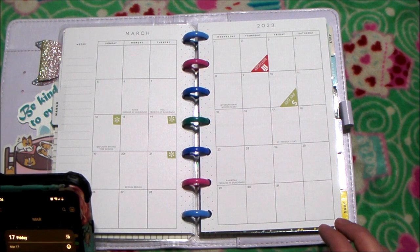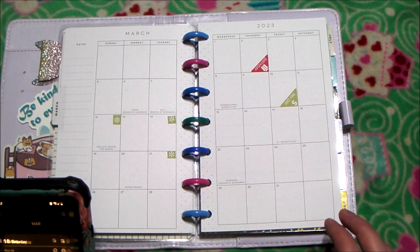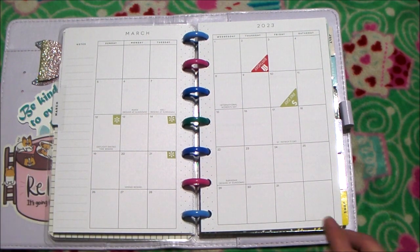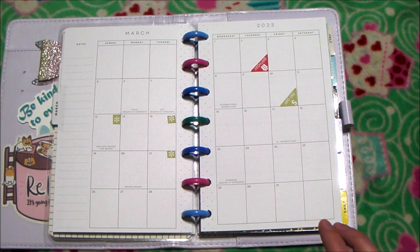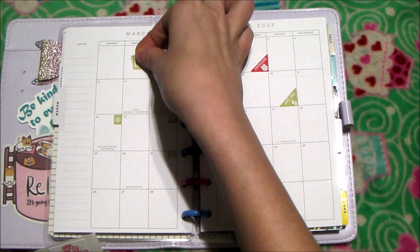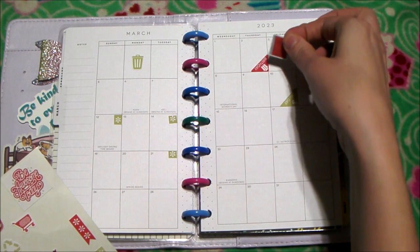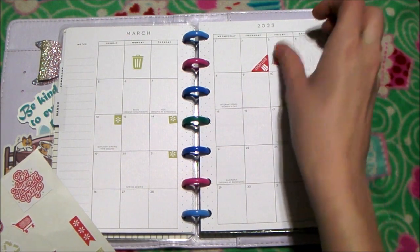Nothing on the 16th. The 17th is St. Paddy's Day — I already have that marked. Nothing on the 18th or 19th. 20th. I have the 21st marked. 22nd, 23rd. 24th is the other payday. Monday is trash day, and Friday is planner day.